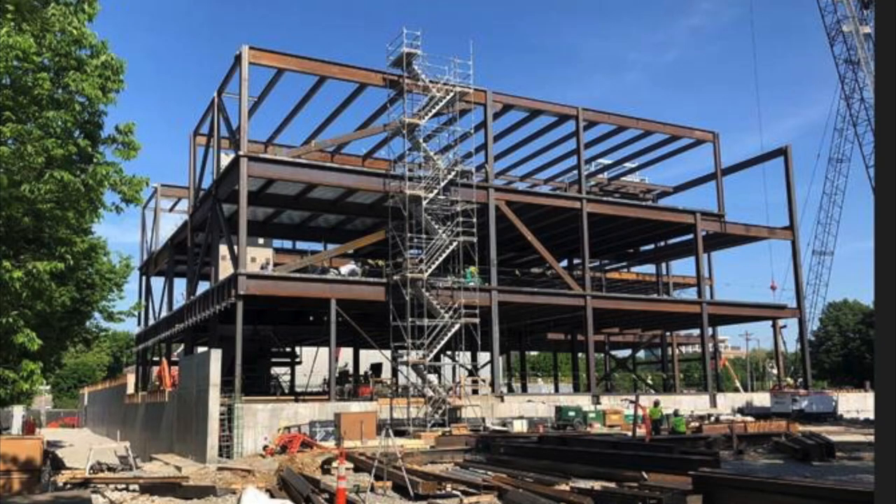The first floor, where we're standing right now, is actually four and a half feet above grade — above where the floodplain potential is. That's to keep the gallery and all the art elevated and protect the building in case of a flood.